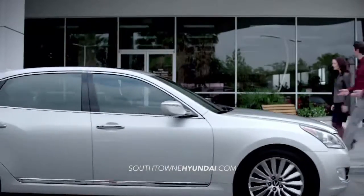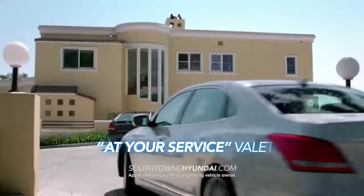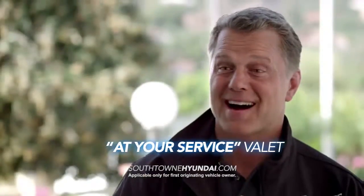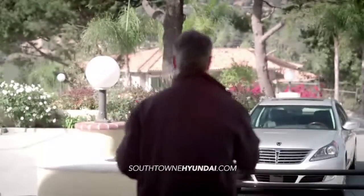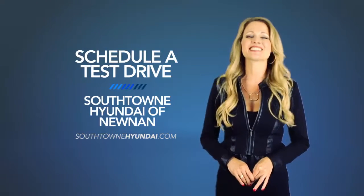We understand you have a busy schedule, that's why Hyundai is proud to offer personal service amenities such as your time, your place test drive service, and our exclusive at-your-service valet for regularly scheduled maintenance and vehicle service. So schedule a test drive of your very own at Southtown Hyundai of Newnan today.